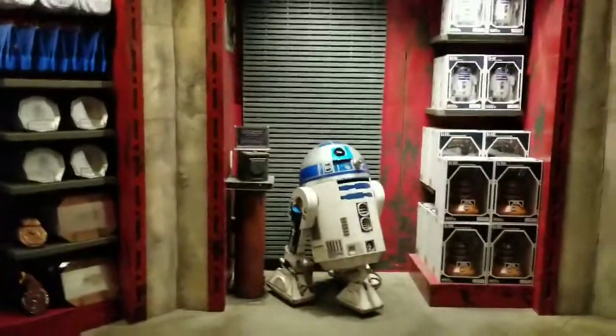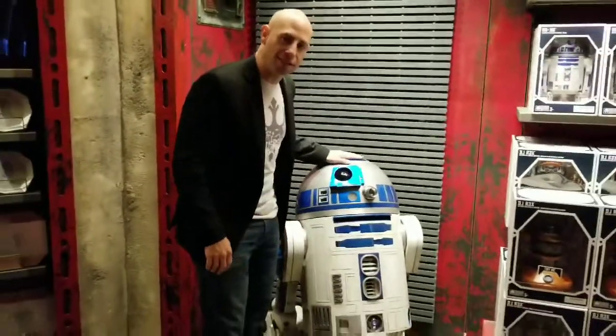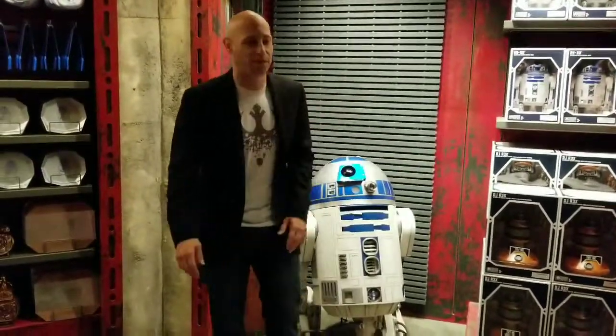There's R2-D2 himself. Apparently I was told that this is his cousin, R2-D2-3. But it looks just like him — they always get confused every time.